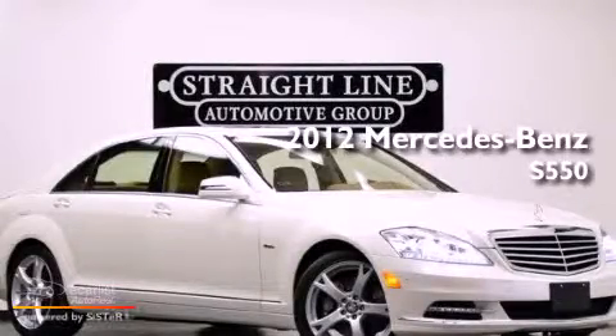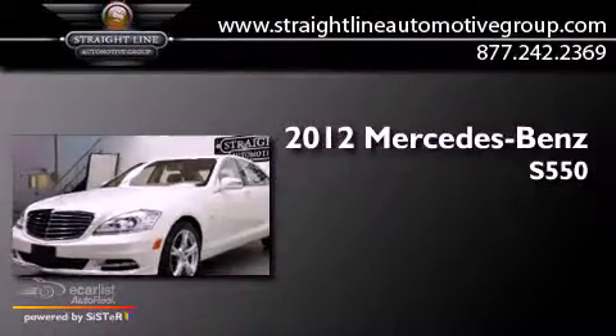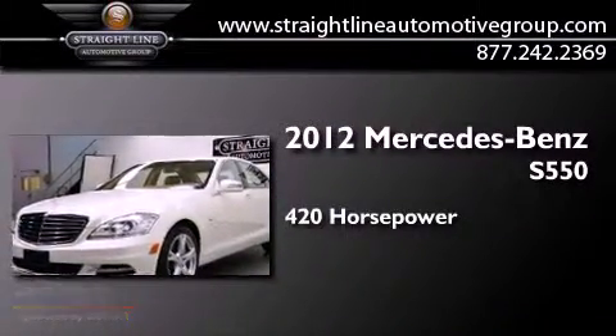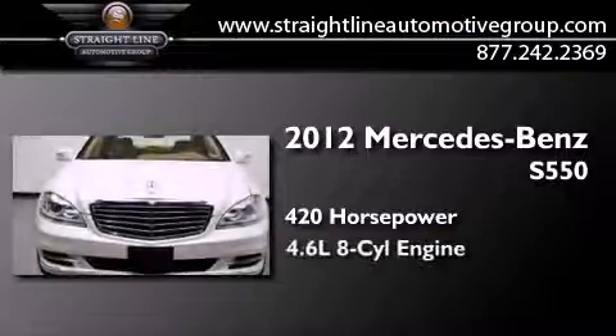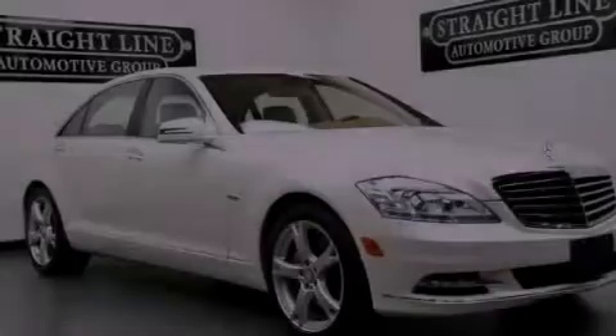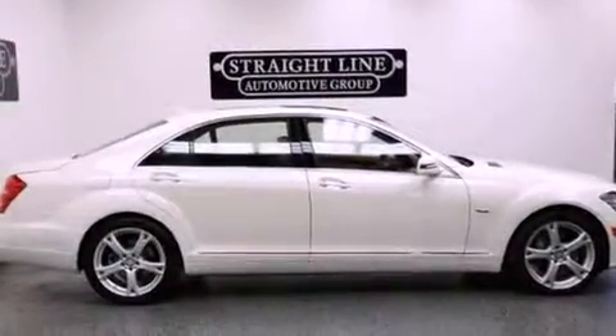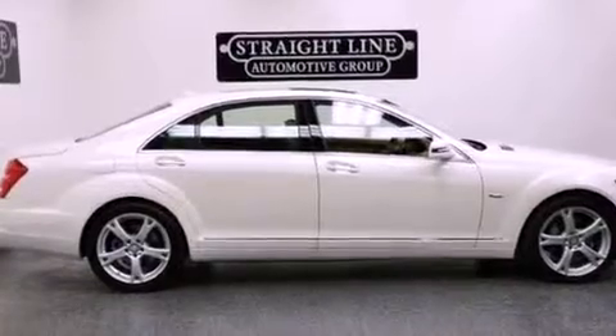This is a 2012 Mercedes-Benz S550. This sedan has over 420 horses and a 4.6-liter V8. Its top features include a front and rear multi-link suspension and a twin turbocharged forced induction system.